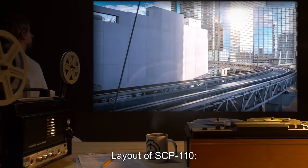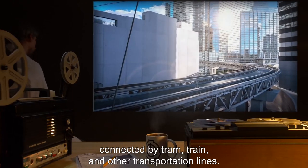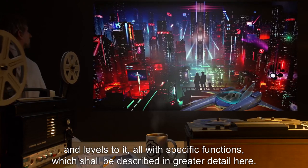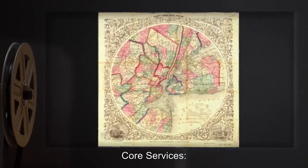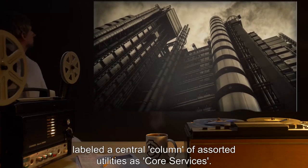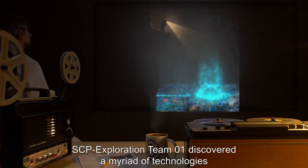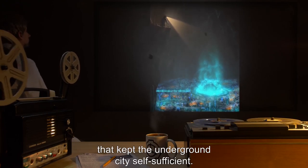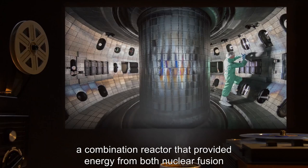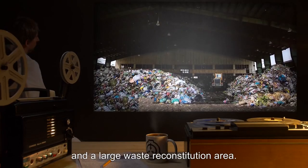Layout of SCP-110: The general layout of SCP-110 is essentially a series of concentric rings connected by tram, train, and other transportation lines. Surveyors have determined that SCP-110 has numerous sections and levels to it, all with specific functions. Core Services: The numerous maps found posted in high-traffic areas of SCP-110 labeled a central column of assorted utilities as Core Services. Upon exploration, which was limited due to heavy security restrictions, SCP Exploration Team 1 discovered a myriad of technologies that kept the underground city self-sufficient. Among these technologies were a series of matter reconstitution chambers, a combination reactor providing energy from both nuclear fusion and geothermal sources, an elaborate water recycling system, and a large waste reconstitution area. The Core is surrounded by numerous elevators and emergency stairwells.